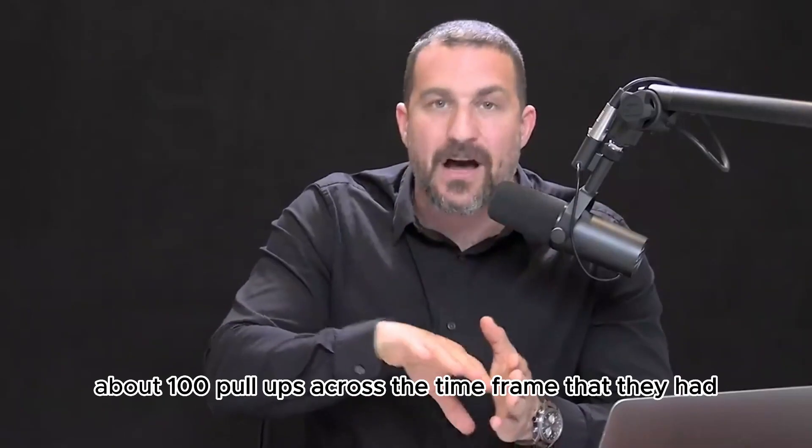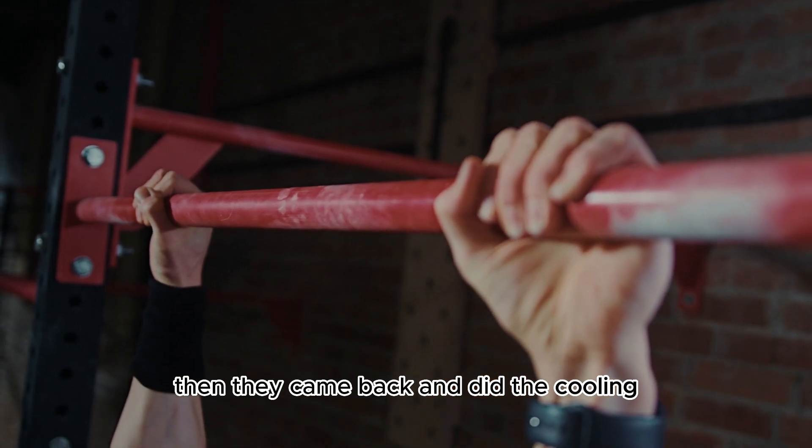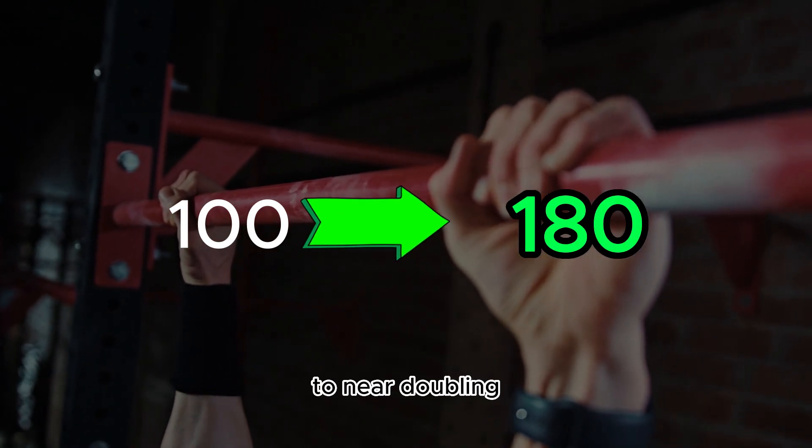On their first day with no cooling, they did about 100 pull-ups across the timeframe that they had. Then they came back and did the cooling the very next day, and they found that they went to 180 pull-ups — which is incredible, it's a near doubling.